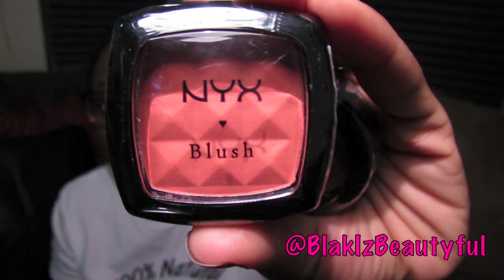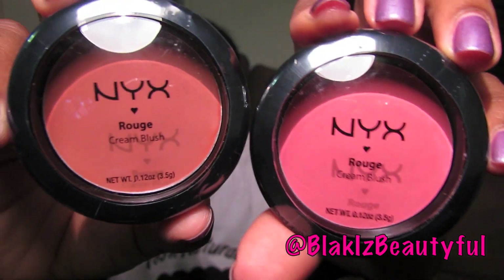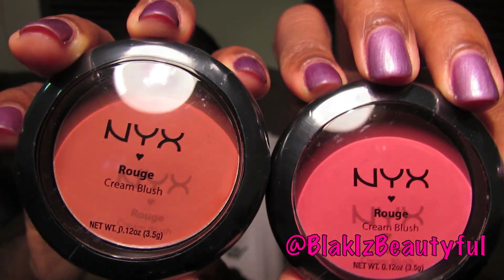I picked up some blushes from NYX. This one is a powder blush in the color cinnamon. I also decided to try some cream blushes since NYX blushes are only a few dollars — like two or three. So I got a cream blush called tea rose and another called glow. These are safe colors that I know how they look on me, so it made sense to try cream formula at this price point rather than buying a higher-end brand.